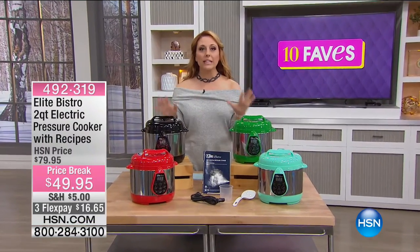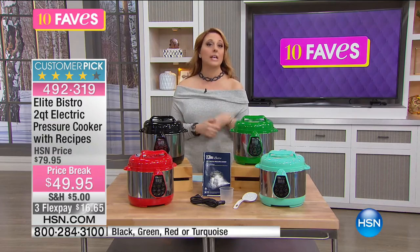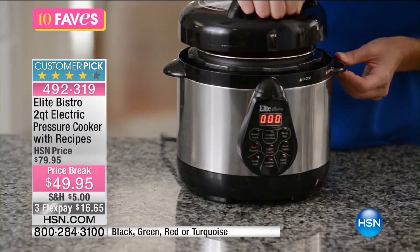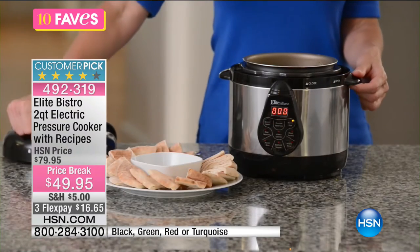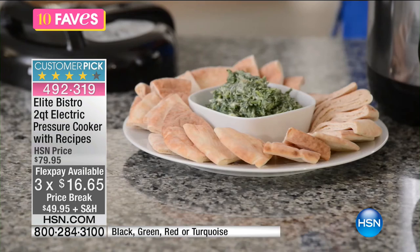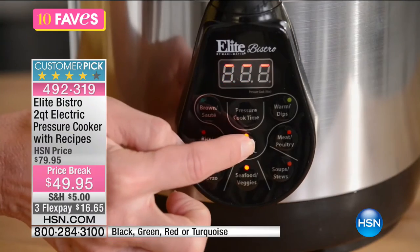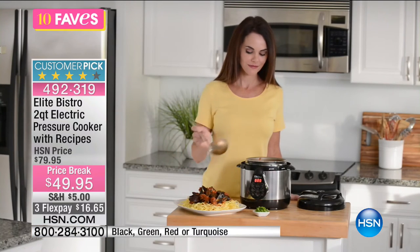We've been selling pressure cookers here at HSN for many, many years with fantastic pressure cookers — 8-quart, 6-quart. This is the lowest-priced pressure cooker we've ever had in the history of HSN. Elite is the number one brand. The lowest price we've ever done for a pressure cooker in 40 years — at $49.95. Three flex pay of $16.65. Maybe you've held back because it was a bit pricey, or maybe you thought you don't need to make enough food for an army. The 2-quart is the perfect size — whether you're an empty nester for two people, or for four people doing a stew, or a side dish. 72 reviews on HSN.com make it a customer pick.